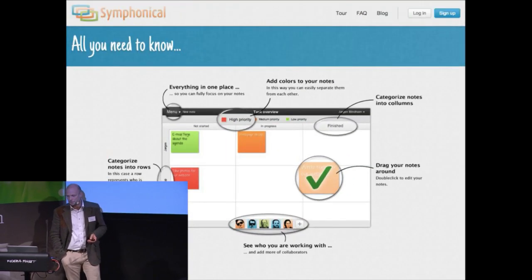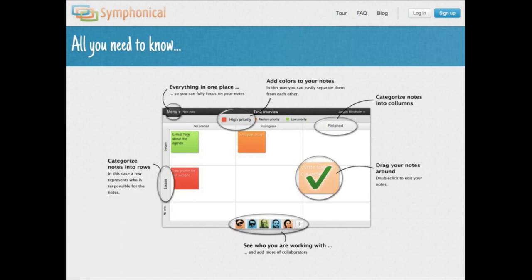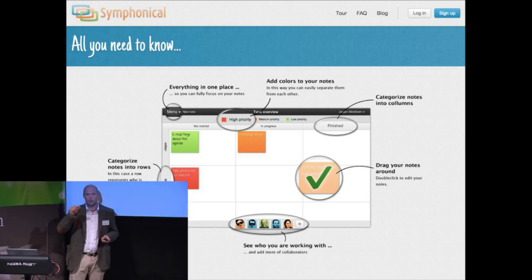So what is Symphonical? Symphonical is a digital wall with yellow notes that makes it simple to work together. You could start without any columns or rows or colors. Everybody knows how to operate a yellow note, and that's how people love to work. We know that because we've done research.